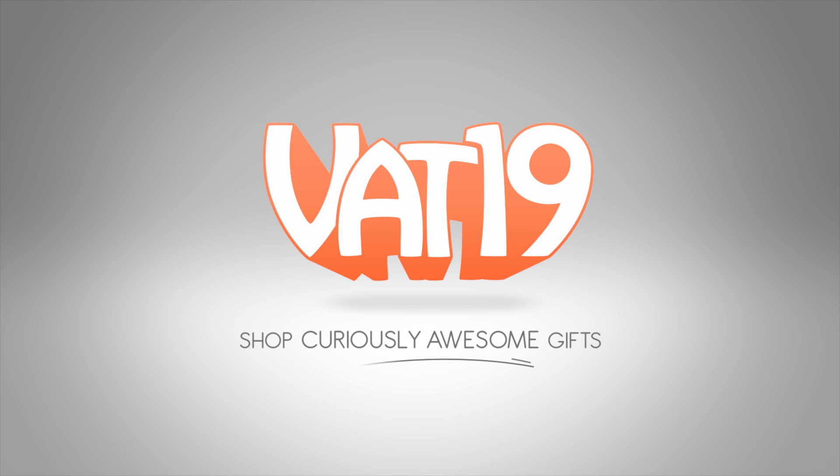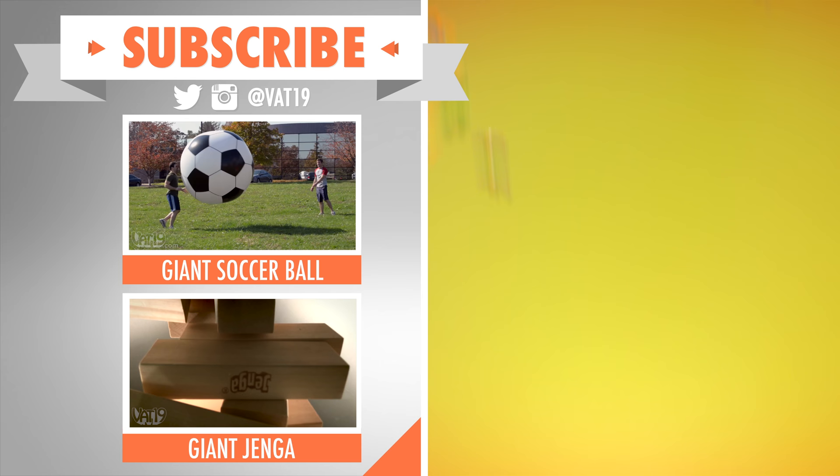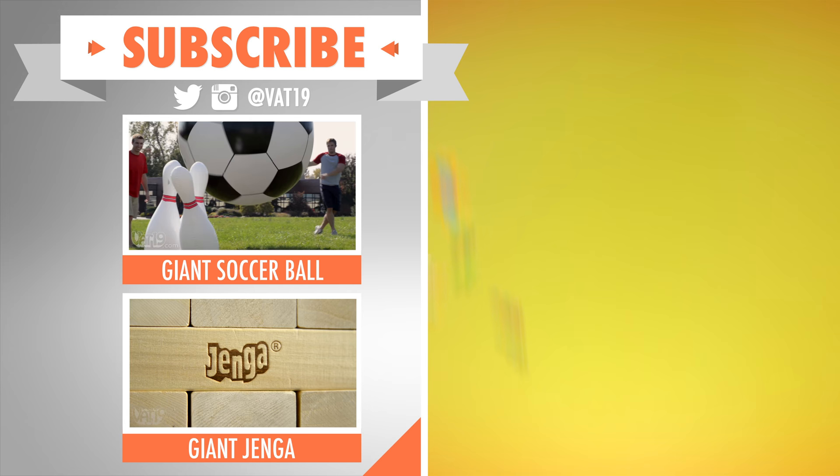You want to see something huge? Lock your peepers on this — it's your frickin' soccer ball. Yeah, that's what I'm talking about. For this game, that's huge. Go ahead and subscribe to see the next big thing Vat19 does.